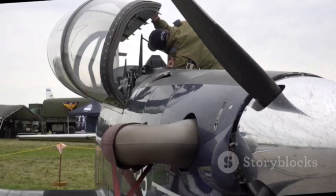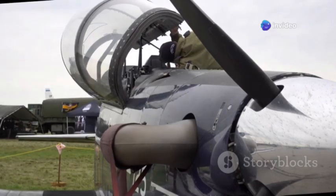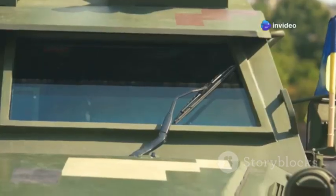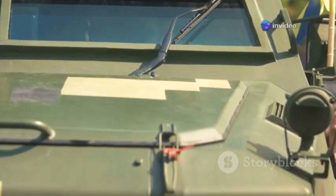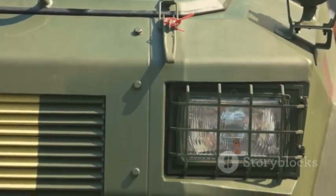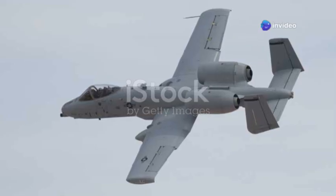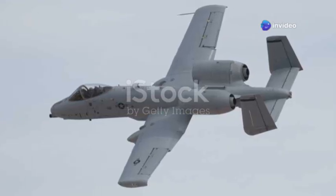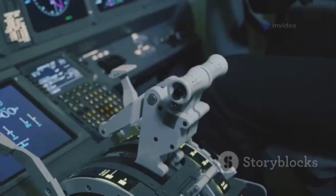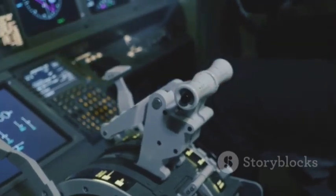At the heart of the A-10's design is pilot survivability. The pilot sits in a titanium bathtub, a heavily armored enclosure designed to stop armor-piercing rounds. This is not just thin plating — it's a substantial defense against enemy fire. The twin engines are mounted high and far apart, a deliberate choice to shield them from ground fire, making them less vulnerable and reducing the aircraft's overall heat signature.